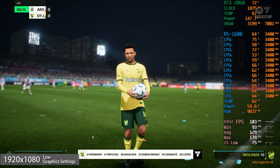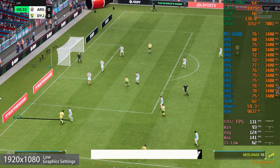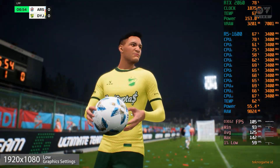Introducing the visitors' lineup today — it's also a 4-5-1, so they will be very compact out of possession. But they'll need to break forward quickly when they win the ball back, and key to that will be the wide players. This should be a really interesting game.